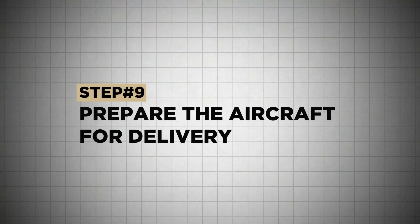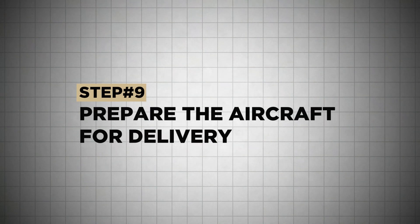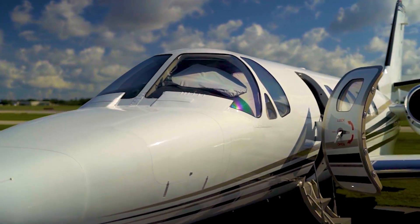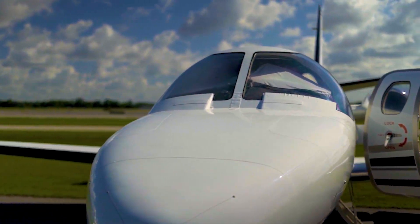Once they accept the aircraft, we prepare it for delivery. If there are any squawks to fix, they'll do that. If a pilot needs to relocate the aircraft for closing — maybe to a different state for tax purposes — we arrange that. We get documents in order: the bill of sale, the FAA registration application, international registry paperwork if needed, and anything escrow is going to need — all squared away.